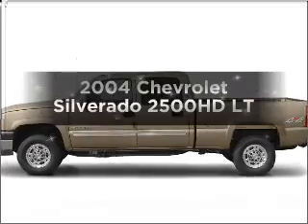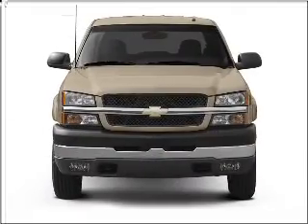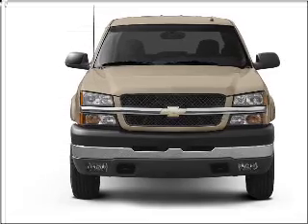Presenting the 2004 Chevrolet Silverado 2500 HD, everything you need under one roof with this great vehicle.